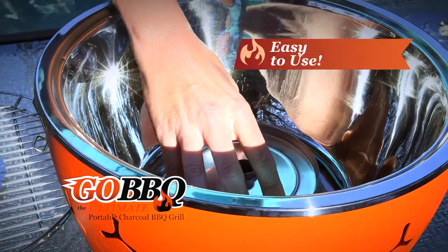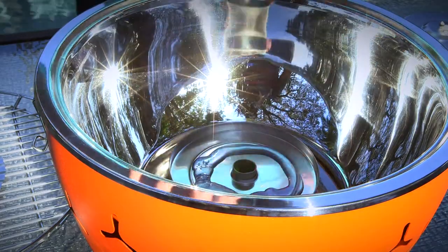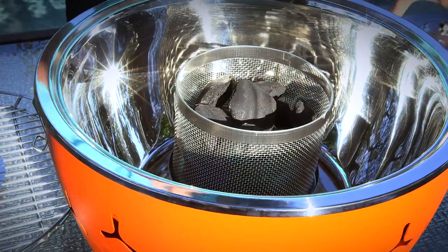The Go! Barbecue is easy to use. Simply add some lighter gel, light it, put the charcoal into the chamber, and snap the unit shut.